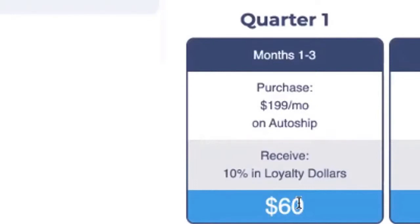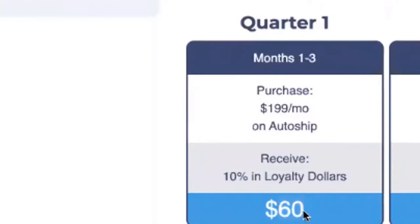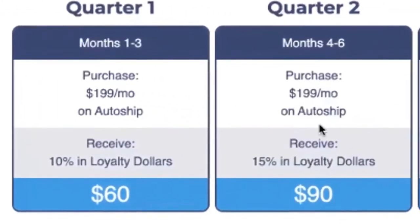At 10%, that works out to $59.70 — rounded up to about $60 in loyalty reward dollars for those first three months on AutoShip. So imagine you're on AutoShip with your Director Pack for months one, two, and three: you get $60 you can now use towards any item that's $60. You do have to pay shipping costs and any other associated fees, but you could redeem it for a bottle of shampoo, a hair care product, or a couple of sprays.